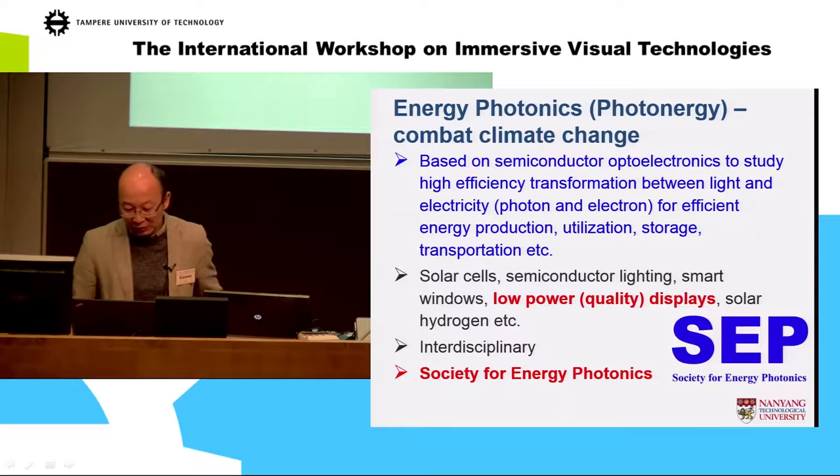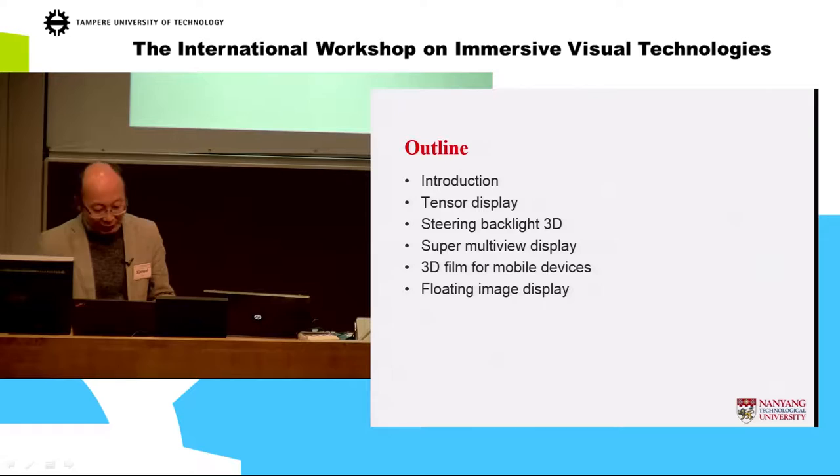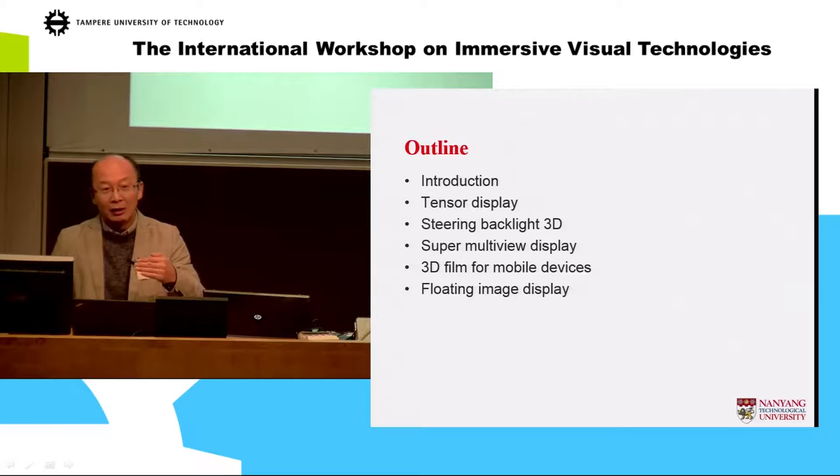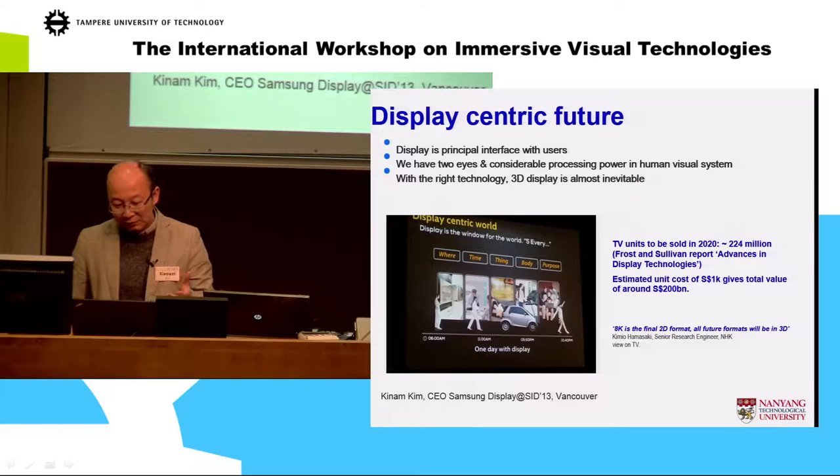We also have the Society for Energy Photonics, which I founded in Singapore to promote research in this area. The outline is: I will give a brief introduction, and we'll talk about the various displays we are working on in the lab — including the tensor display, the steering backlight 3D, super multi-view, 3D lenticular films for mobile devices, and floating image displays.